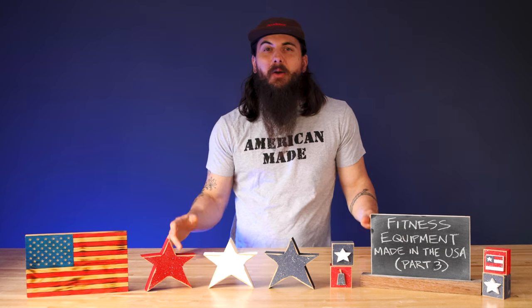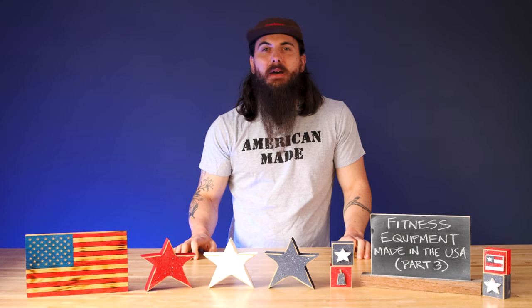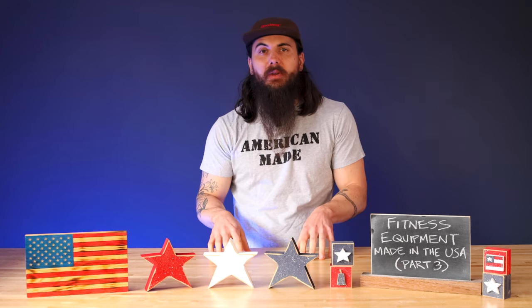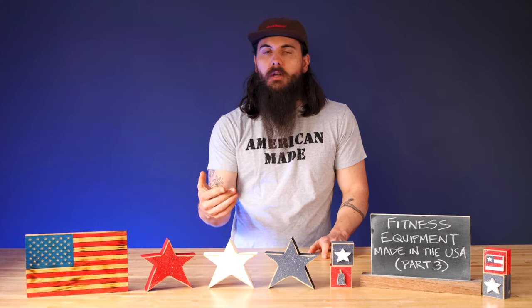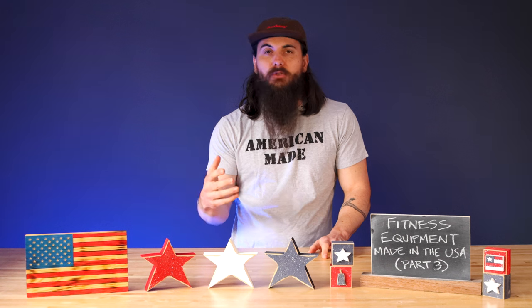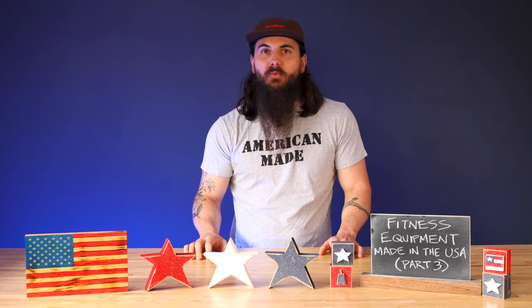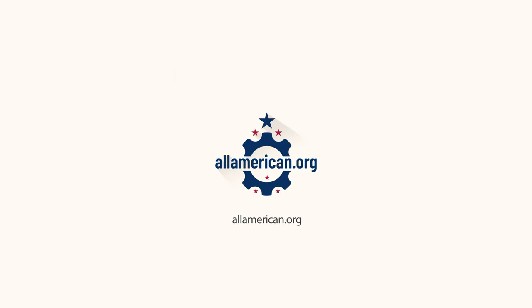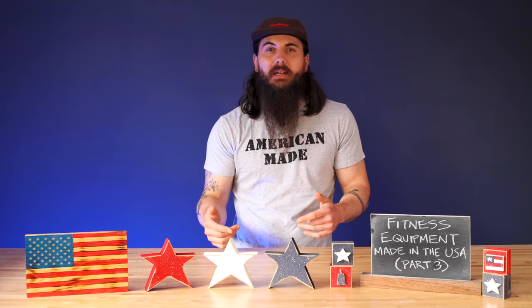What's up y'all, Mike from AllAmerican.org, and we are back for part three of our Fitness Equipment Made in the USA series, this time talking about functional fitness equipment. I have some previous videos on strength equipment and cardio equipment, so we're back with more great American-made brands. We have eight different categories of equipment to go through in today's video, so we're just going to jump right into these great American-made brands.